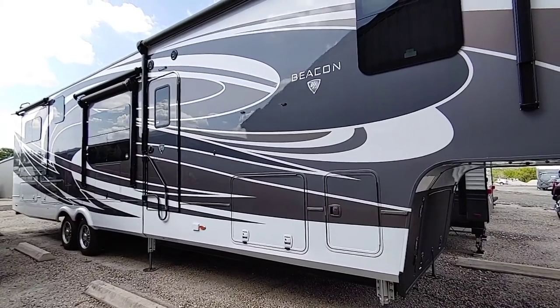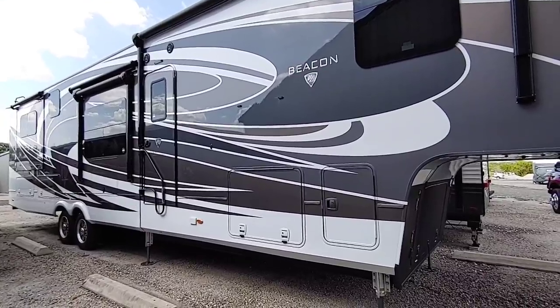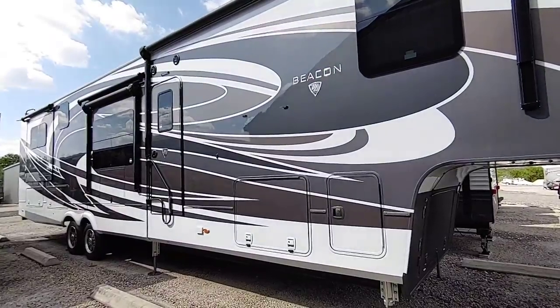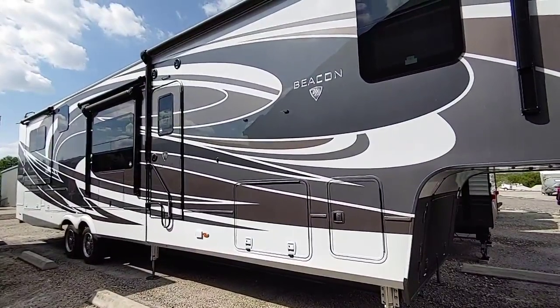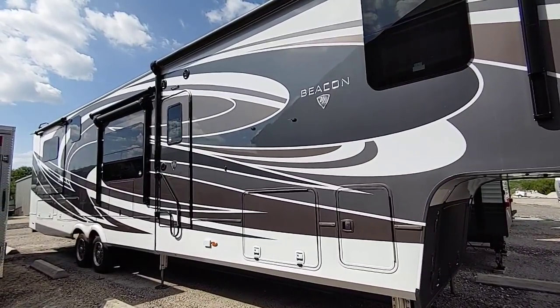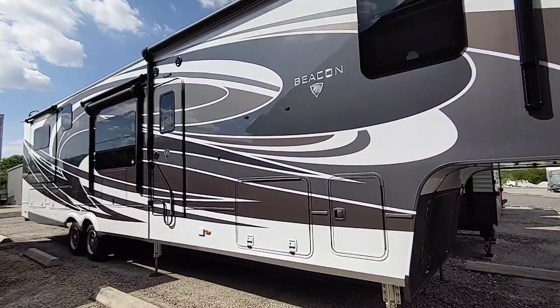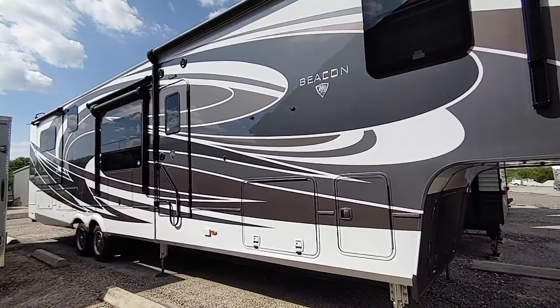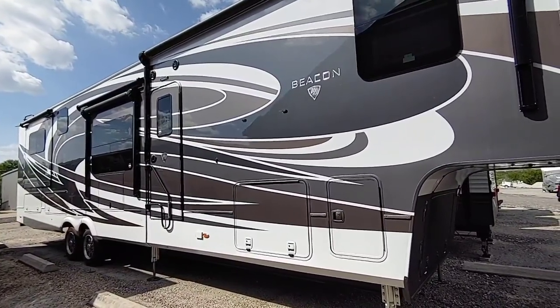When the folks at Vanley delivered this beacon to us, the propane cans were completely empty. These are 30-pound propane tanks. 30-pound is typically what you're going to see on 5th wheels. Some 5th wheels will come with 40-pound tanks, and some will come with 20 or 25-pound tanks. 30-pound tanks seem to be the most typical — that's the size that came on our Coachman Chaparral as well.